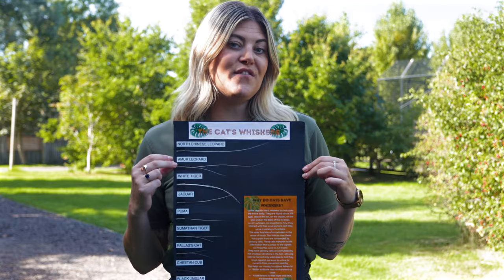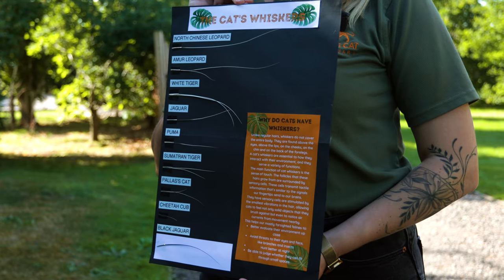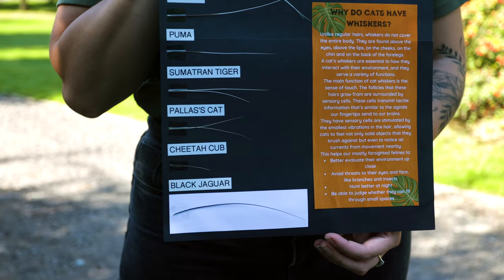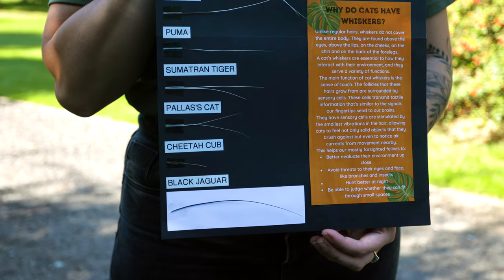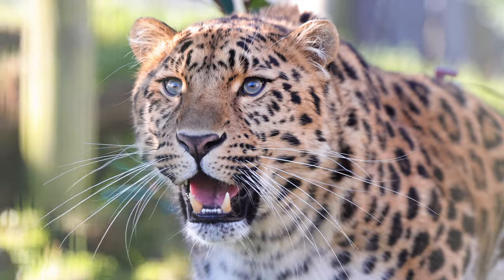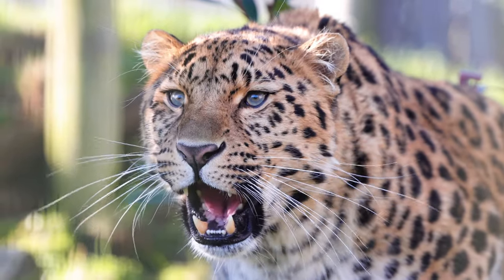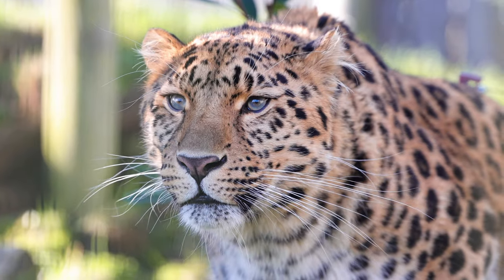Now, why do they all look so different? Well, it's a bit like having different tools in your toolbox. Each wildcat species has evolved to have its own unique whisker arrangement to suit its lifestyle. For example, leopards' long whiskers help them gather as much environmental information as possible, as they are solitary night hunters.